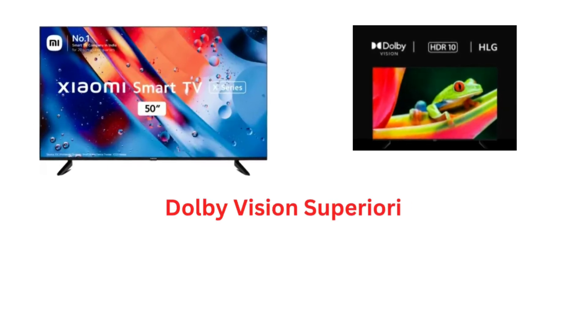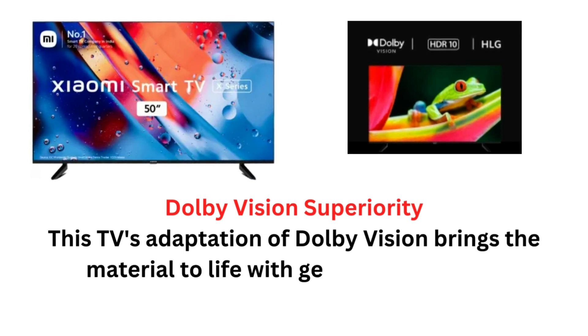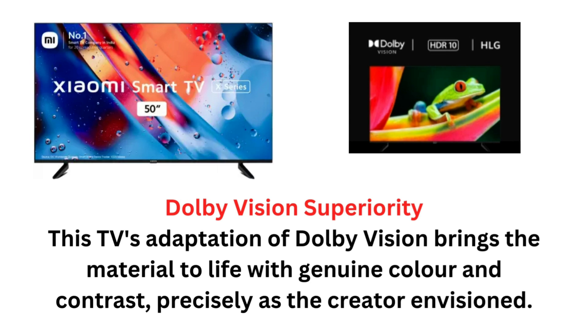Dolby Vision Superiority: This TV's adaptation of Dolby Vision brings the material to life with genuine color and contrast, precisely as the creator envisioned.